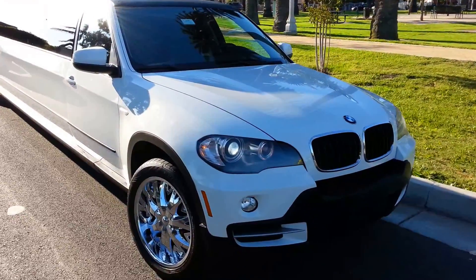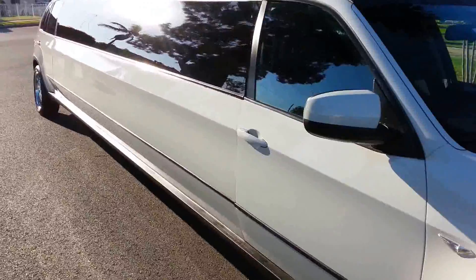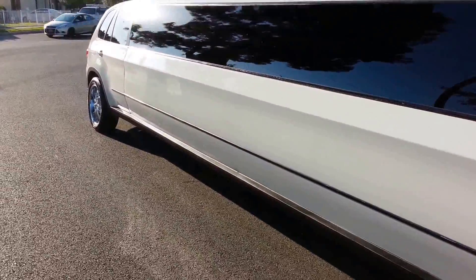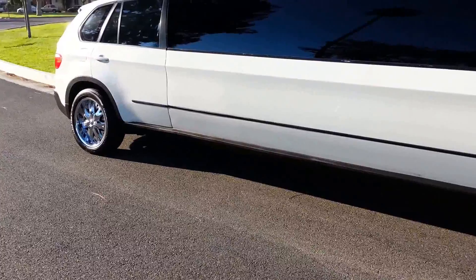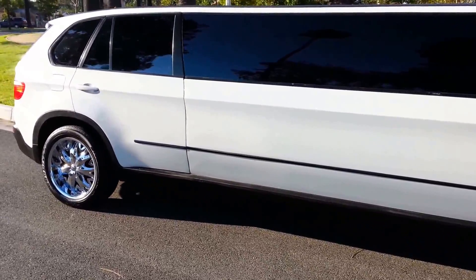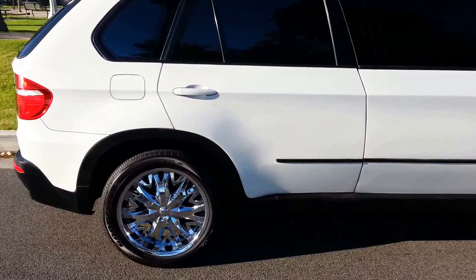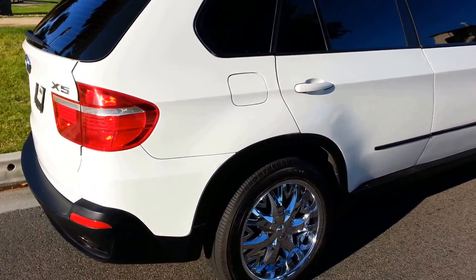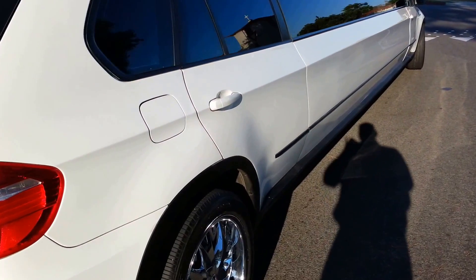Good afternoon everybody, American Limousine Sales here. We are again with another custom-built limousine built specially for you — a 2007 BMW X5 stretch limousine. Custom-made with custom 20-inch wheels, fully loaded, one-piece single window.